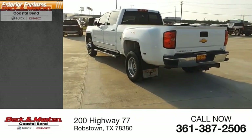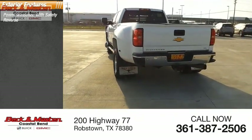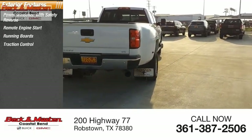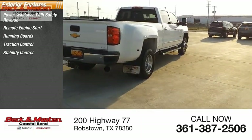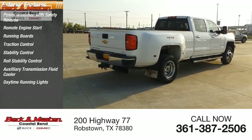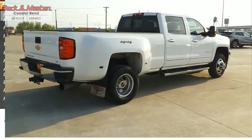Here are some of this vehicle's great options: power windows with safety reverse, remote engine start, running boards, traction control, stability control, roll stability control, auxiliary transmission fluid cooler, daytime running lights, rear step bumper, and fog lights.